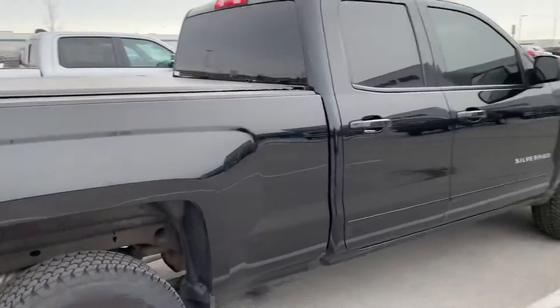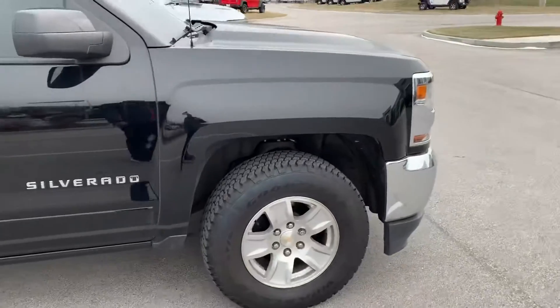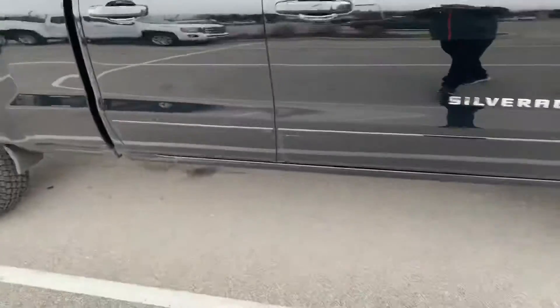Going around the passenger side here, just to see the truck. No real damage or anything like that. Pretty clean truck.